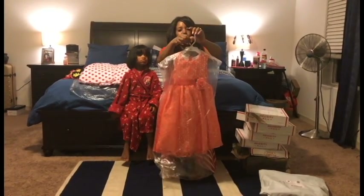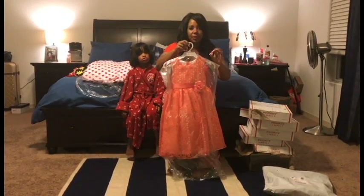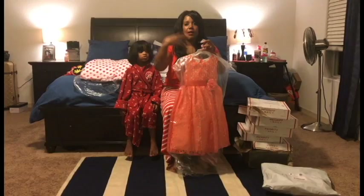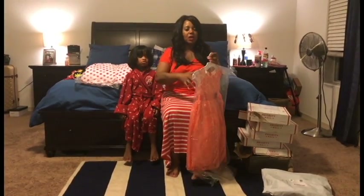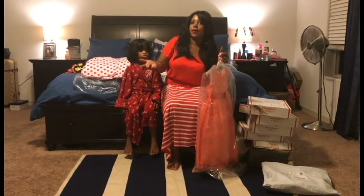Your clothing usually comes with a hanger on every single item that you order, which is great, so you just take it out of the box and put it right in the closet instead of taking it out, trying to unfold it, and finding it wrinkled. From some places we order online, that's how it can be.